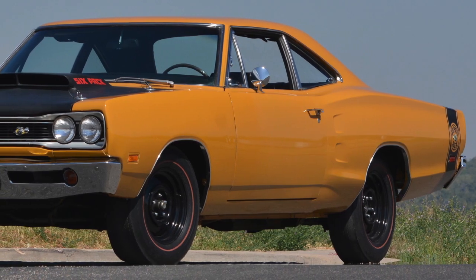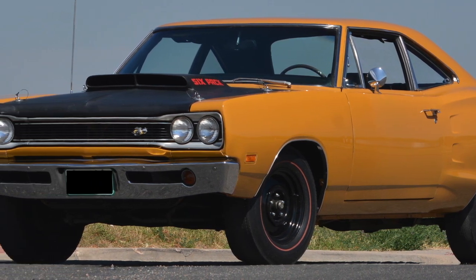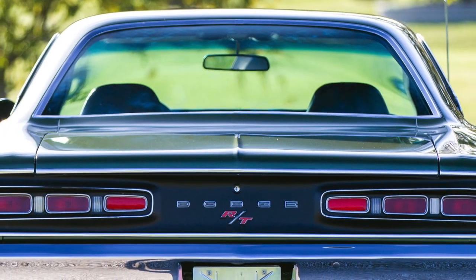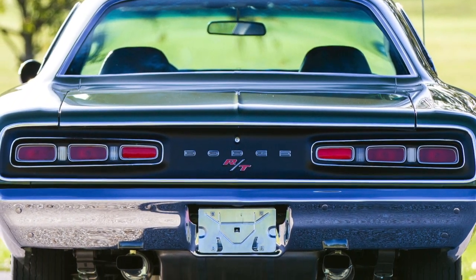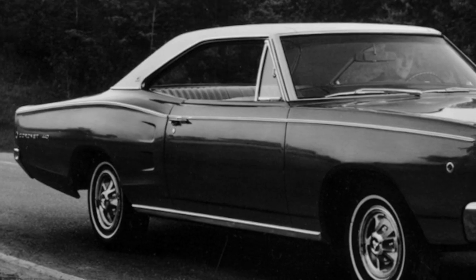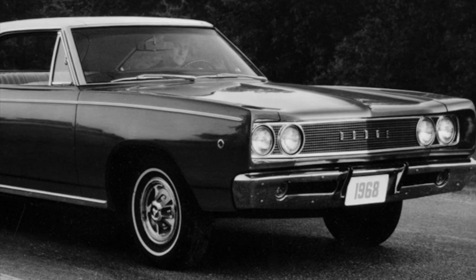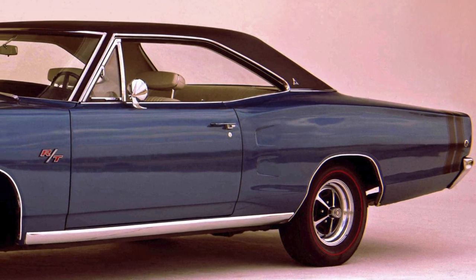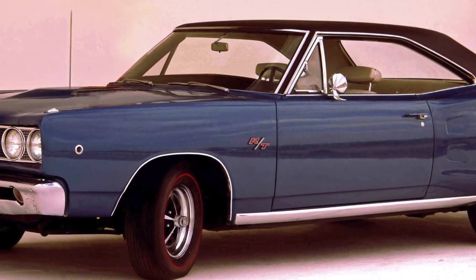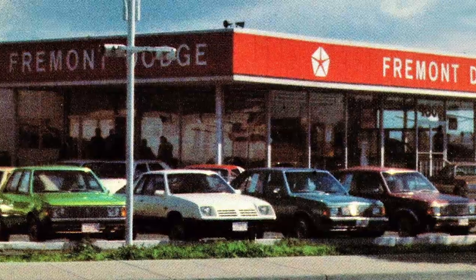The Super Bee and Coronet R/T, when equipped with a 440 six-pack V8 or 426 Hemi V8, were some of the fastest accelerating cars of the golden era. A Super Bee or Coronet R/T equipped with a 426 Hemi V8 could run the quarter mile in the mid-13 second range. With the 1968 to 1970 Coronet, Dodge offered exactly what buyers of mid-sized cars wanted during this era — great looking styling, low price, a good number of available options, and reliability.